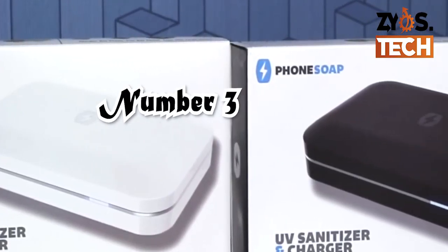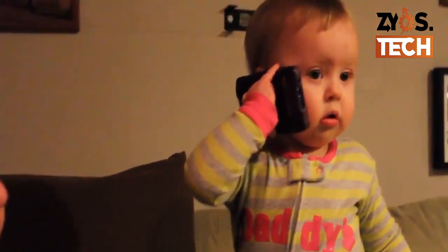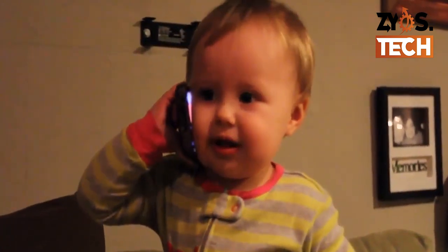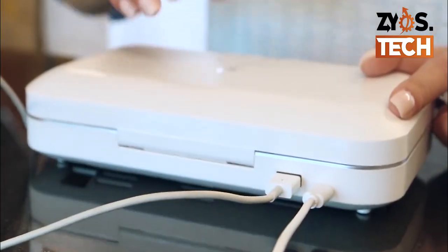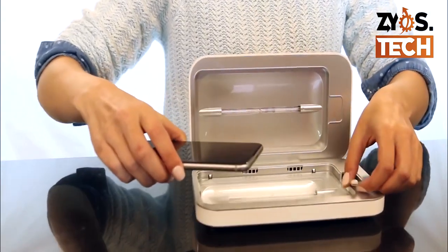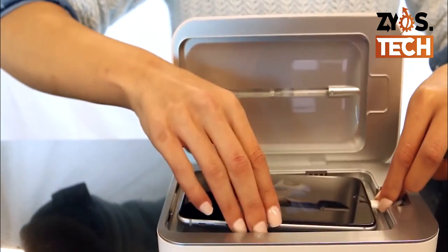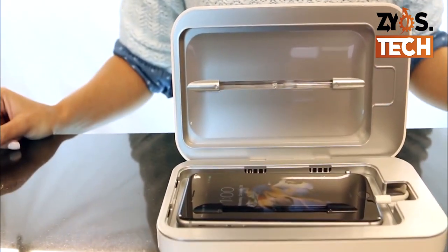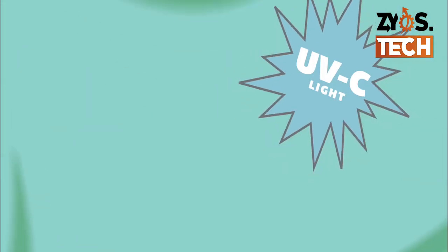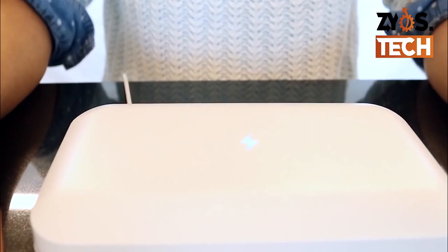Number 3: Phone Soap — the UV Phone Sanitizer. Your phone is a breeding ground for germs, and what is especially unsanitary about it is how close you put it to your face and mouth on a regular basis. Scientists at the University of Arizona found that your phone is 10 times dirtier than most toilet seats. Gross. If you want a clean and sanitized phone, then this is the product for you. Just put your phone into the device and it will start sanitizing. In only 4 minutes, the blue light will turn off and your phone is sanitized by the UV light. Cool, isn't it?